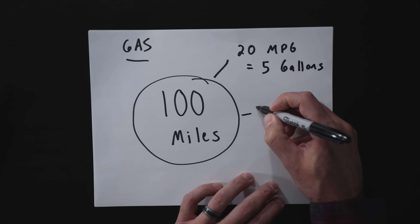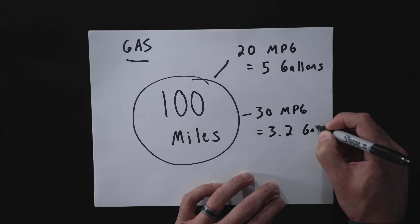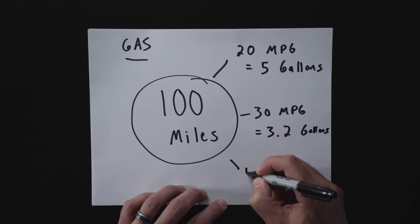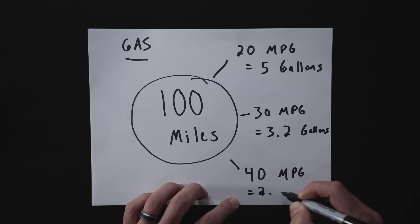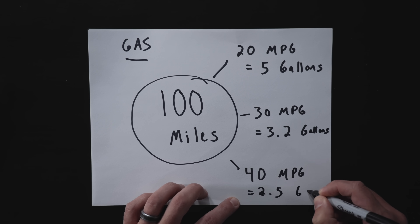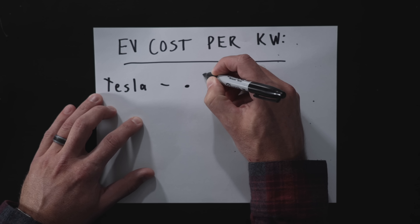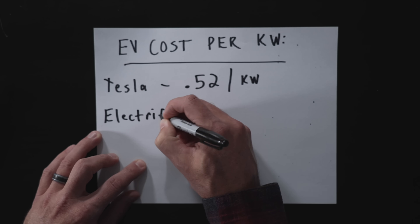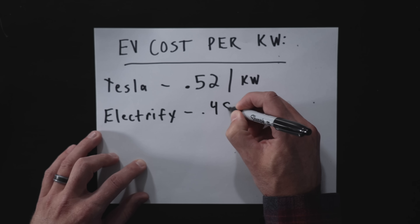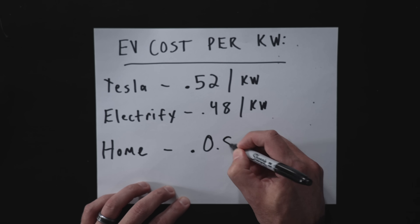Now let's take that same 100-mile trip in a gas vehicle. At 20 miles per gallon, that would take 5 gallons. At 30 miles per gallon, about 3.2 gallons. And at 40 miles per gallon — a really efficient vehicle — that would take about 2.5 gallons. Now looking back at our EV costs: the Tesla Supercharger is 52 cents per kilowatt, Electrify America is roughly 48 cents per kilowatt, and home charging is 8 cents per kilowatt.